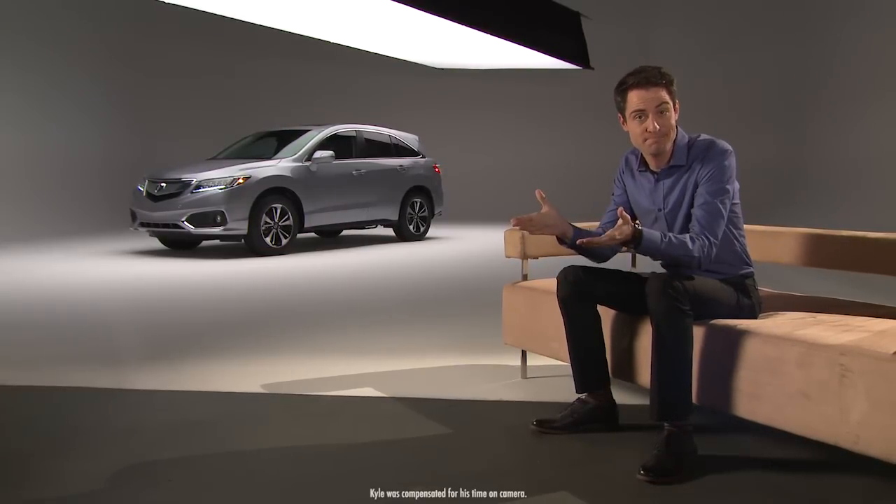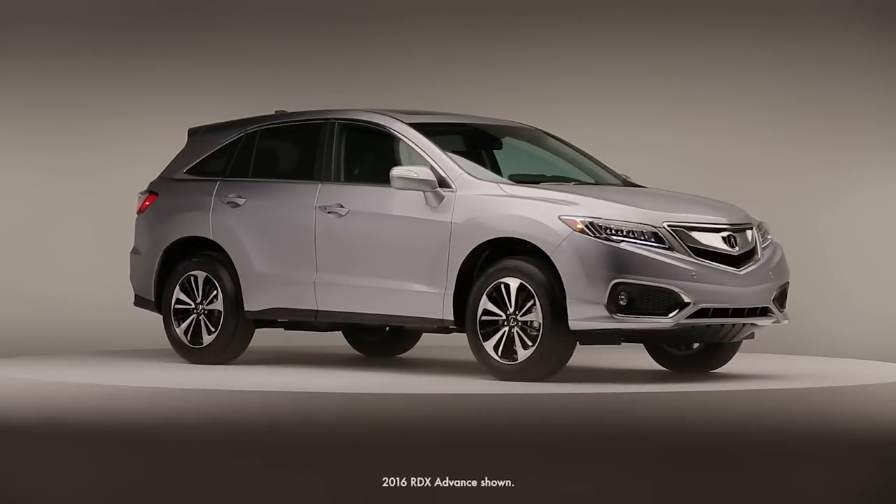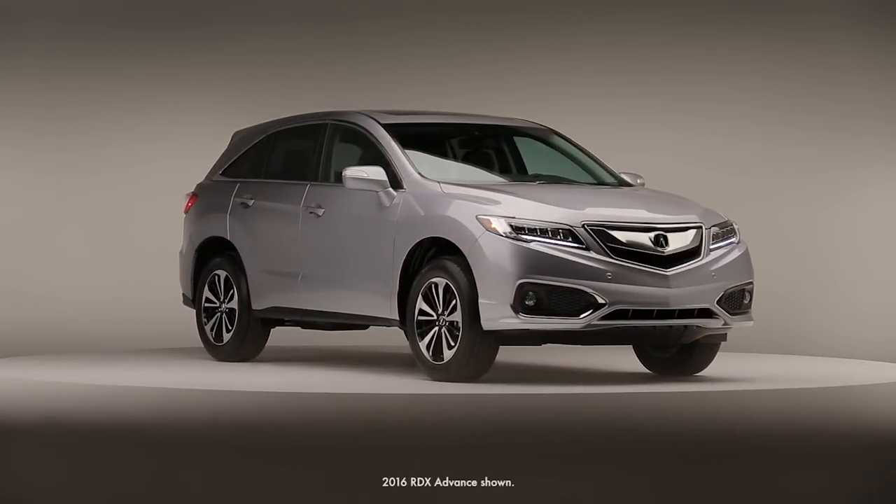So what is it? The RDX is Acura's five-passenger SUV. In Acura's lineup, the RDX is just a little smaller in size than the MDX.